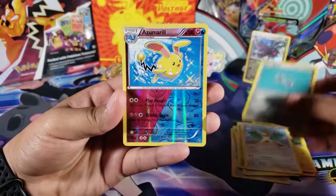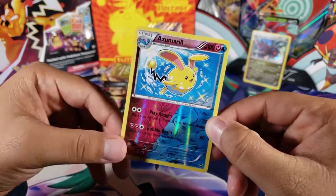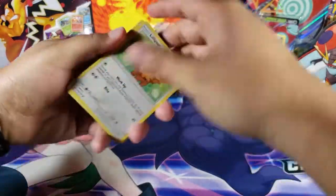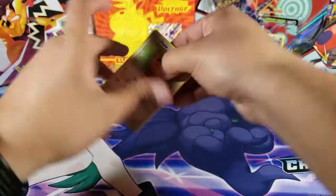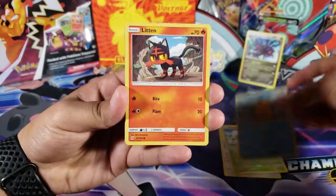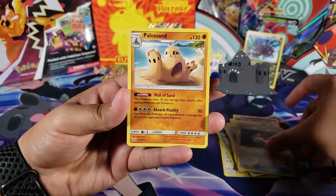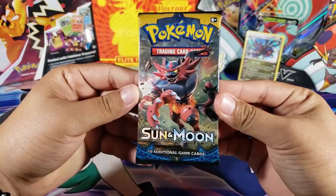Tangrowth, Hawlucha, Klinkang, and then a Zubat Arrow — an uncommon, but very cool. I really like when they did these dual-type Pokémon. Next up we got Sun and Moon. Let's see what happens — Lilipup, Bounsweet, Psyduck, Litten, Cosmog, Water Energy, Spinda, Exp. Share, Araquanid, a Poké Ball reverse, and for the last card we have a non-holo rare.